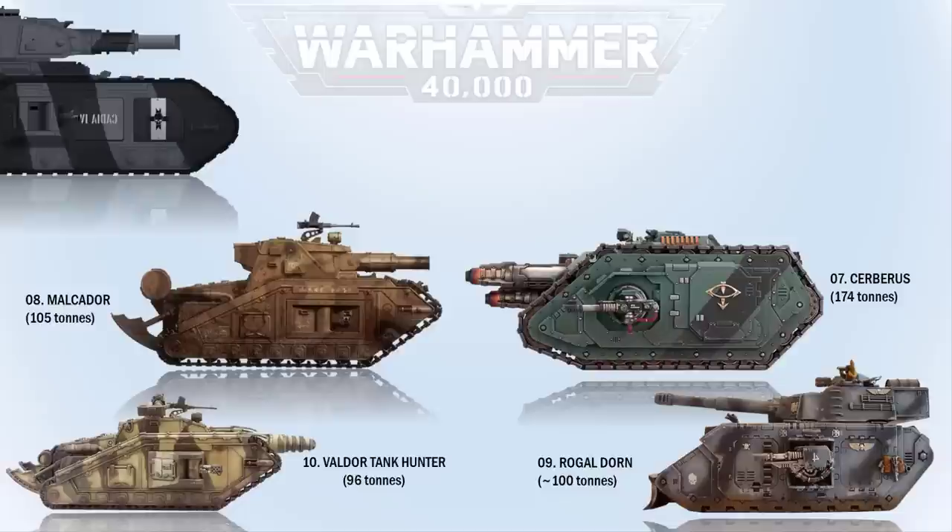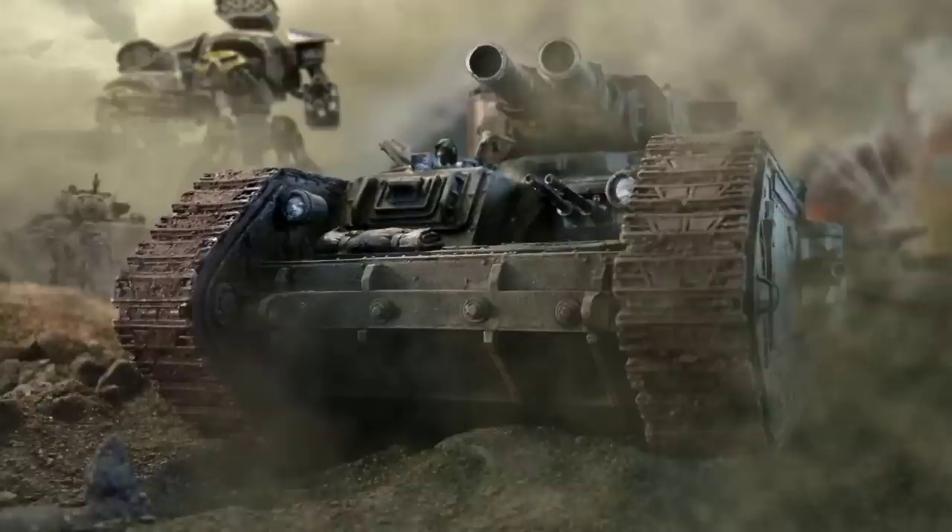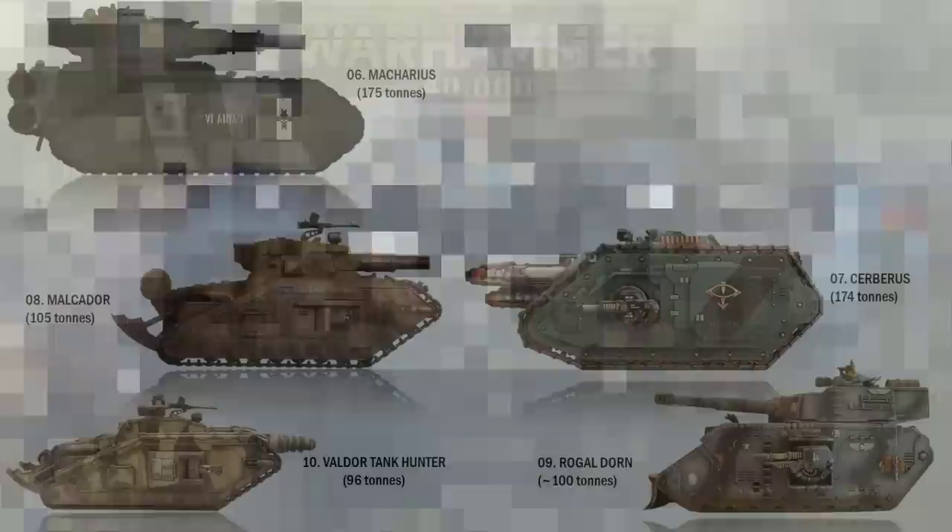At number 6 we have the Macarius. This super heavy tank of the Imperial Guard is ancient in design, and only a few forge worlds have the STCs to fabricate such weapons of war. The standard armament is turret-mounted twin-linked battle cannons, a hull-mounted twin-linked heavy stubber, and a sponson-mounted heavy bolter on each side. It weighs 175 tons — one ton more than the Cerberus.